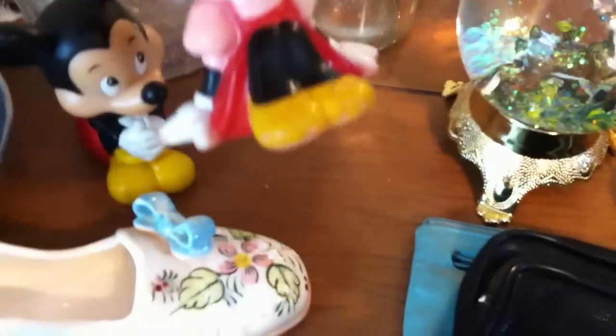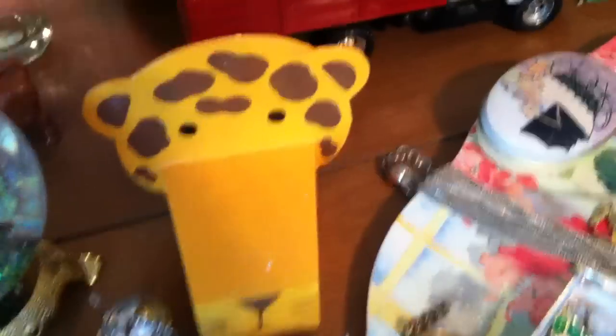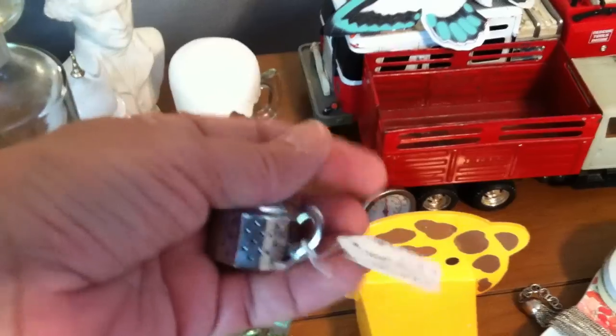Looks like either a baby toy or dog toy — I don't know if I would let a dog chew on those. Got a little cat figurine, an oven thermometer with a protective cover on it, and a loose tea thing.